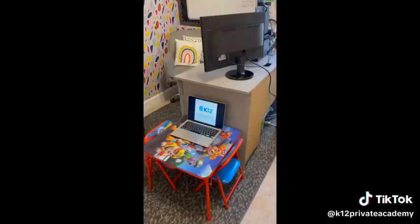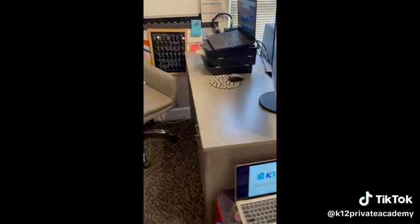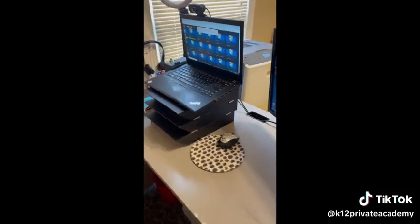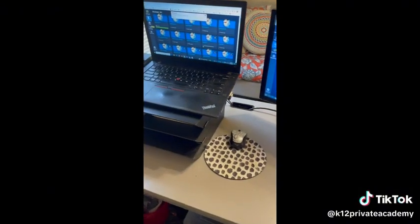Come along with me as I show you some of my favorite things to keep you organized as you navigate online learning. The first thing you'll need is a designated working area. This area should be a place where you only go to work on your school assignments, free of distractions.